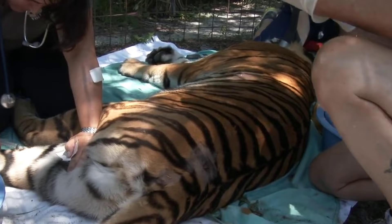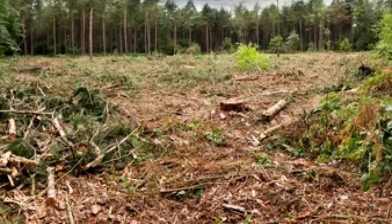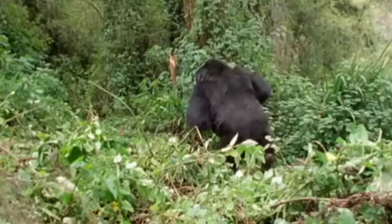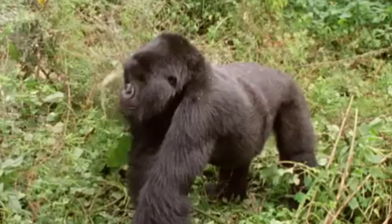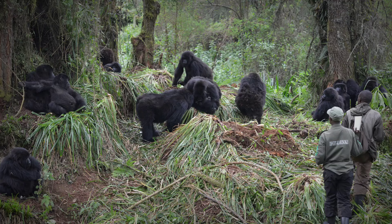Similarly, the gorilla faces numerous challenges in its jungle habitat, including habitat destruction, poaching, and disease outbreaks. As their forest home diminishes, gorillas are forced to compete for dwindling resources, leading to conflicts between rival groups and increased vulnerability to external threats.